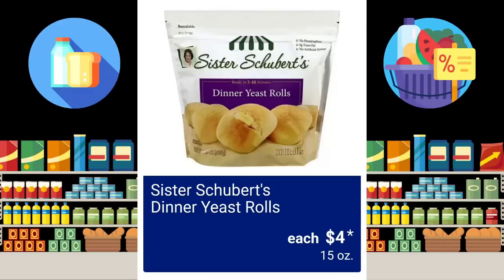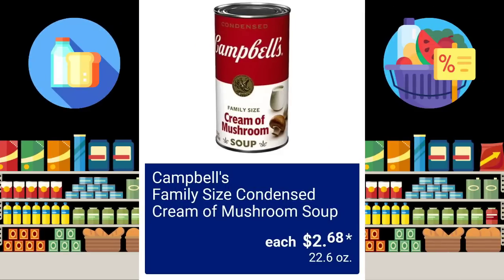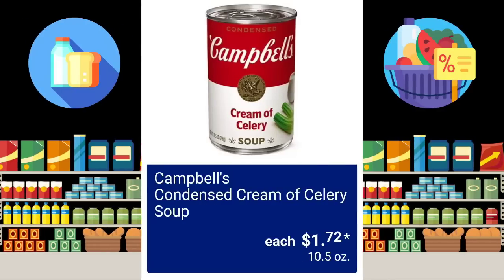Sister Schubert's Dinner Yeast Rolls — these are always good — $4.00 for 15 ounces. And the Phillips Salt and Pepper Breaded Calamari is going to be $6.99 for 10 ounces. Campbell's Family Size Condensed Cream of Mushroom Soup, $2.68 for 22.6 ounces. And then they have the Campbell's Family Size Condensed Cream of Chicken Soup, $2.68.